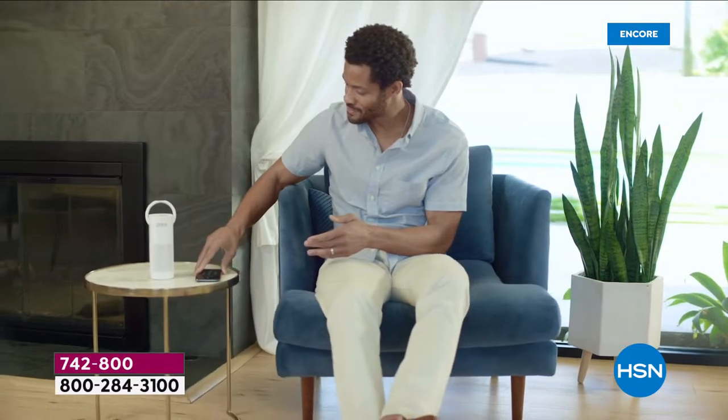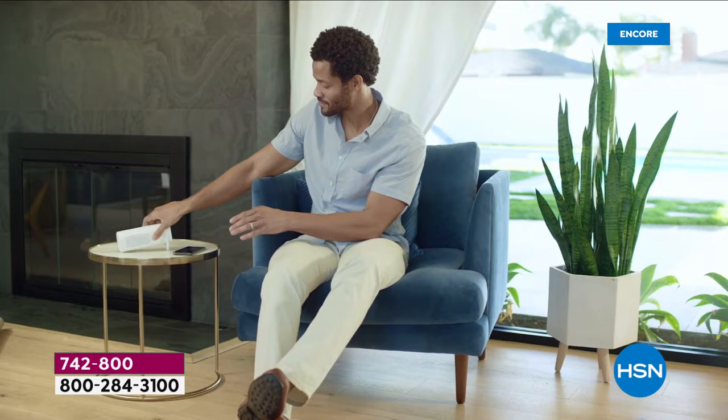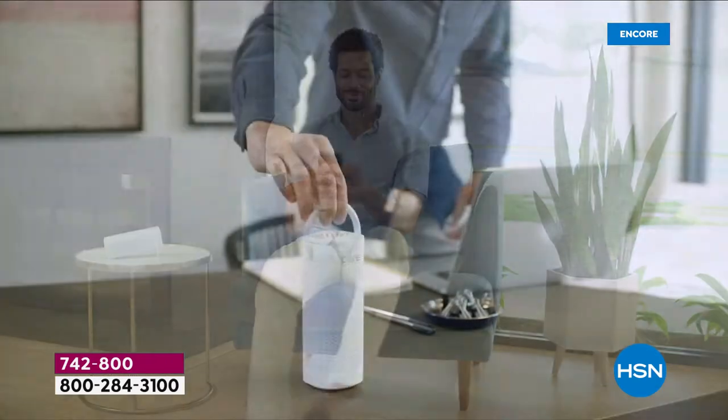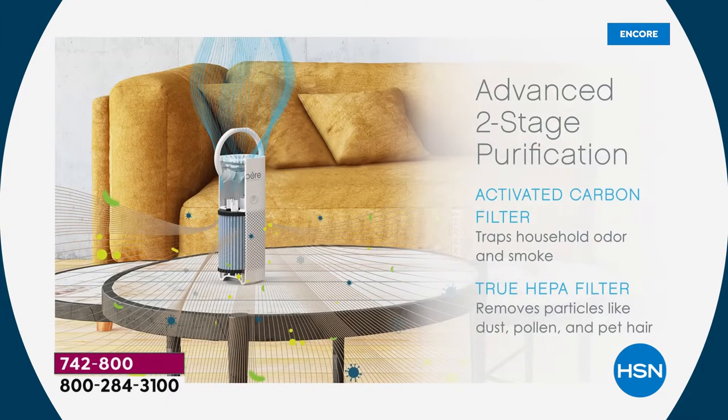Let's talk about what this true HEPA is actually filtering out. It's HEPA and an activated carbon pre-filter, so you're getting two stages of air purification. This true HEPA will clean up to 99.9% of particles down to 0.3 microns. To put that in perspective, a human hair is 80 to 100 microns — that's visible. Pollen is at 30 microns; you can't see it but you can feel it when your eyes start itching. Dust, pet dander, even smoke particles — the only way you know smoke is in the air is if you can smell it. This is going to trap household odors and smoke.